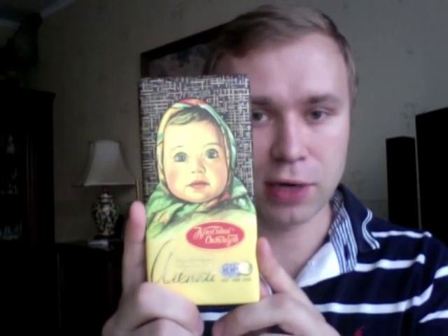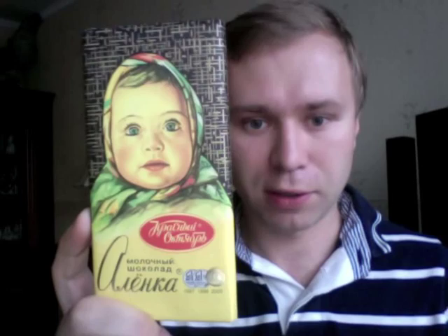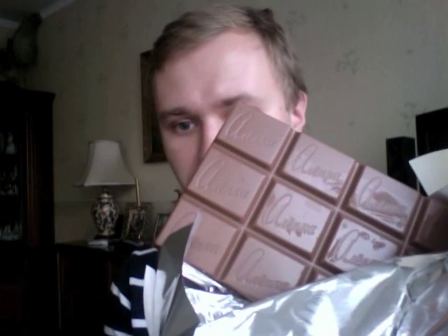Show this to any Russian anywhere in the world and they will immediately recognize it. It's called Alenka — a milk chocolate developed in the 1960s, and it used to be the number one brand. Alenka is a girl's name, short for Yelena or Helen. It now comes in a number of varieties — the original plain milk chocolate, but also with milk, with condensed milk, and crème brûlée.